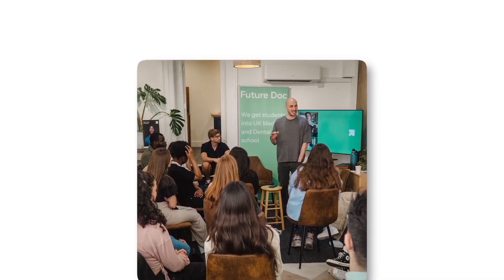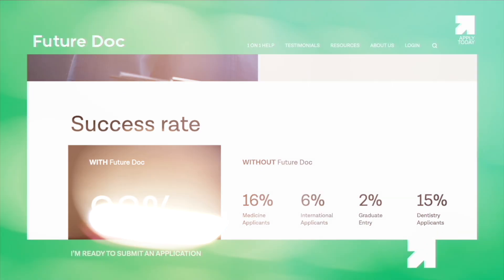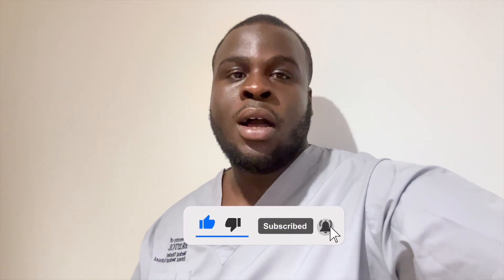Thank you so much for watching this video — I hope you found it really useful. If you one day want to be wearing these grey Bristol scrubs, let us know in the comments if you'd like to study at Bristol or if you're starting there. If you want help with your medical school application, check out the Future Doc programme where you can be coached by students like myself or other doctors. We also have a university profile series covering life at other medical schools — our most recent one is Manchester, with loads more coming, so do check it out.